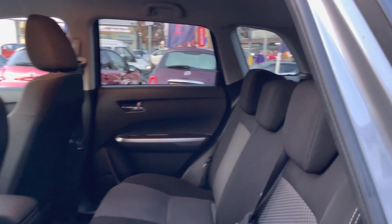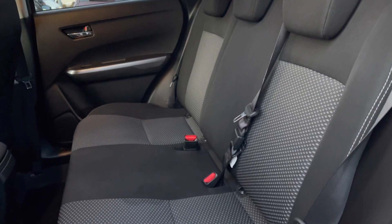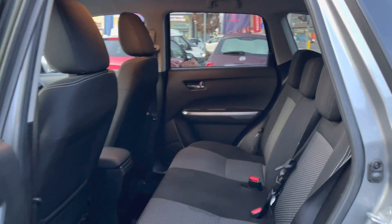Take a look inside to the rear of the vehicle — here you have your two-tone cloth interior with a nice patterned effect in the centre of the seats. There are ISOFIX points on the outer seats as well, so you can easily fit a child seat into the vehicle.